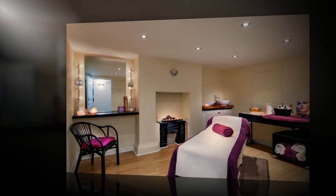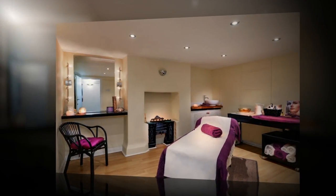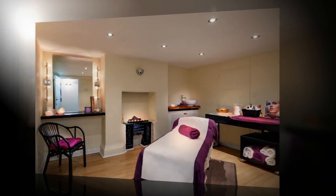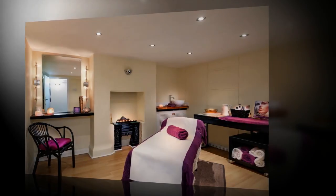The beauty room at Collections offers a secluded and relaxing treatment area with the convenience of receiving treatments at the same location and at the same time as visiting your hairstylist.